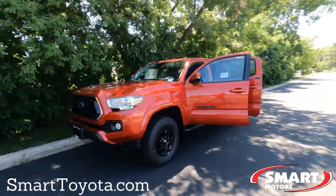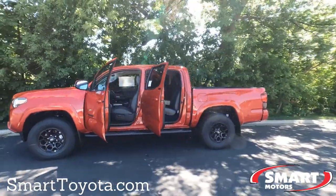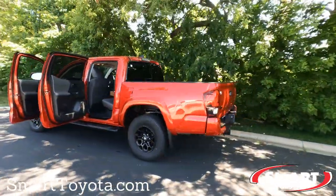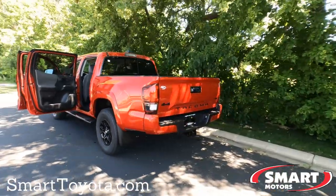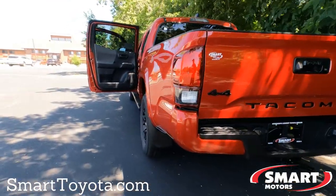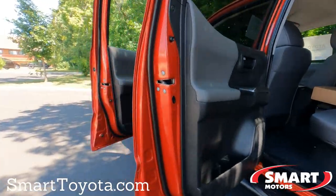That's the 2022 Toyota Tacoma double cab SR5 edition in Barcelona Red — some great options on this one. If you liked the video, go ahead and hit that thumbs up. If you have any questions, comments, or concerns, let me know in the comments and I'll do my best to answer them. This is Tony here at Smart Toyota — thanks for watching.